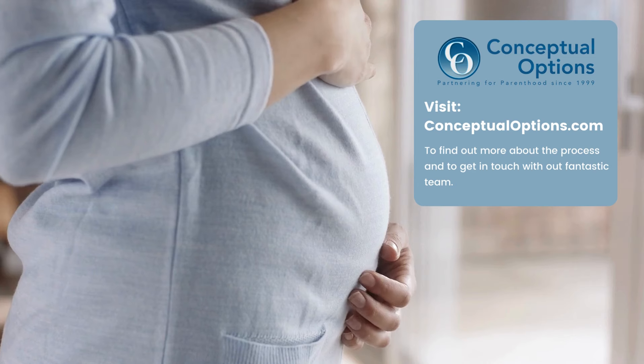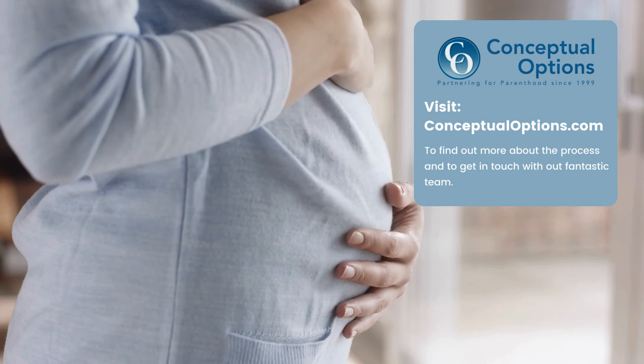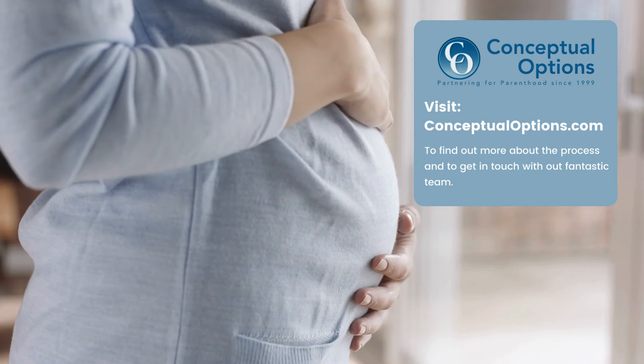For more information about the surrogacy process or to apply to become a surrogate, visit our website at conceptualoptions.com.